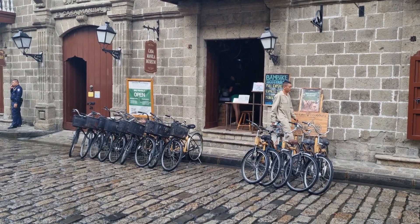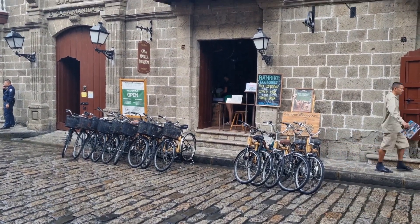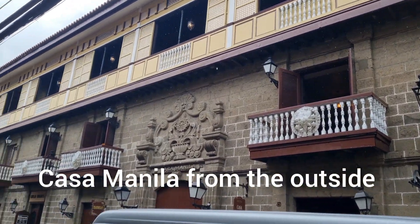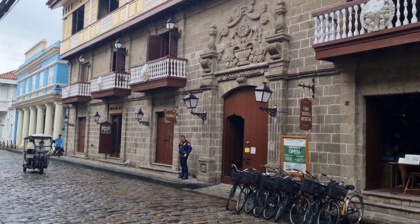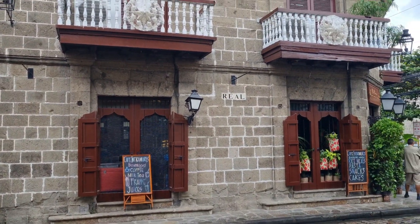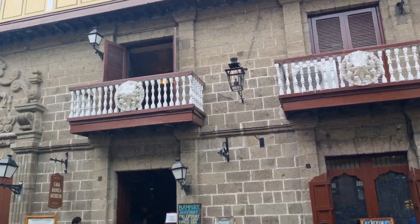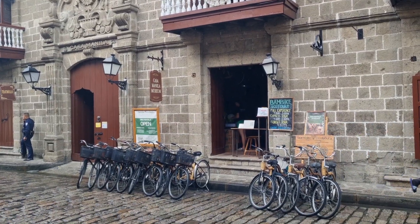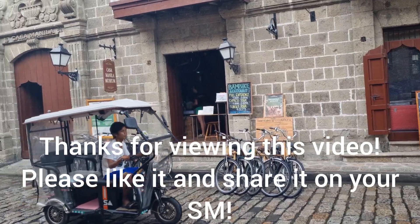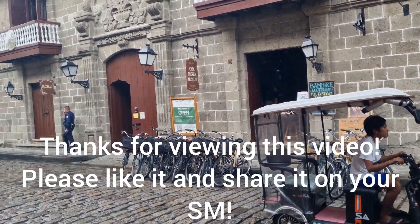There are bike rentals that look like replicas of the bamboo bicycles. This is Casa Manila — we just saw photographs from the inside because they don't allow video inside. I'm going to take more videos of the Intramuros area, the ancient Spanish capital that ruled the Philippines for well over 300 years. And so I end the video here on this part and join you in the next one.